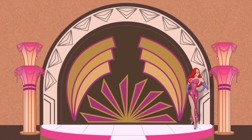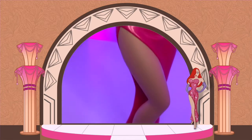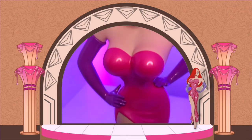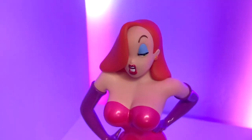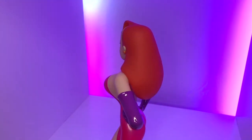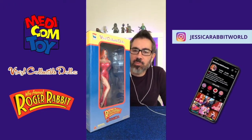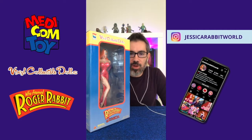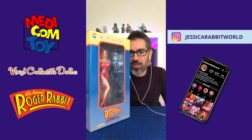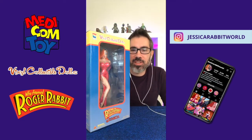Hello everyone, and I am very happy to show everyone what they voted on to see. It is the Medicom vinyl collectible doll of Jessica. I had a poll just to see who would want to see what, and a couple of things that I had when I was going through storage to find out what was in there.